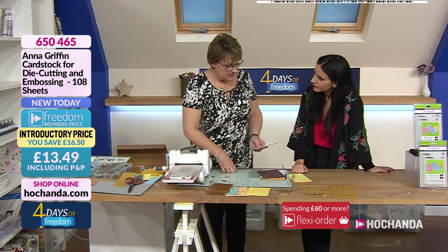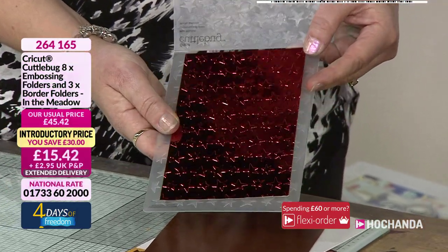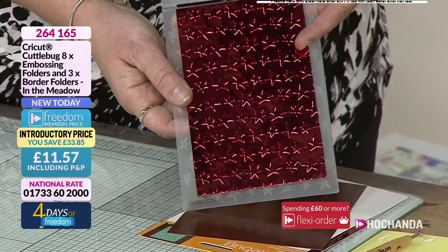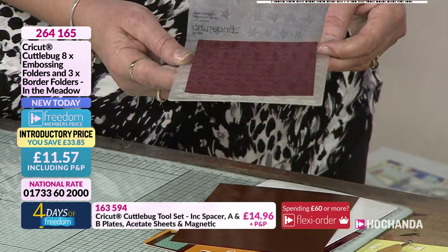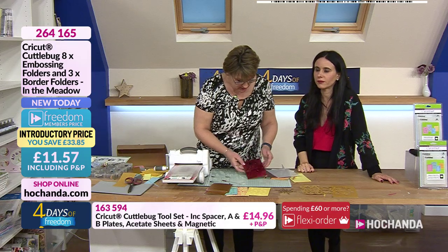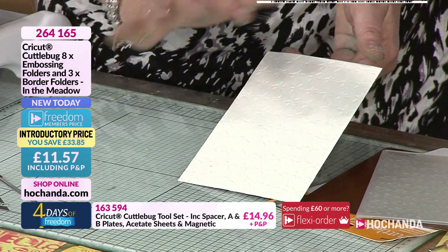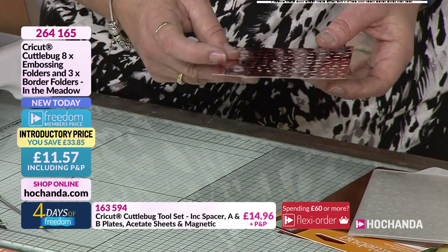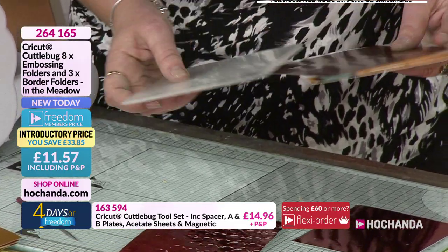I've just popped these stars through on this red memory card — look at that! Isn't it really really nice! That would fit so many occasions — any celebration, child's birthday, teenagers, anything. That's the embossed side; and then of course the debossed side. I do love debossing — I find it very different and luxurious.